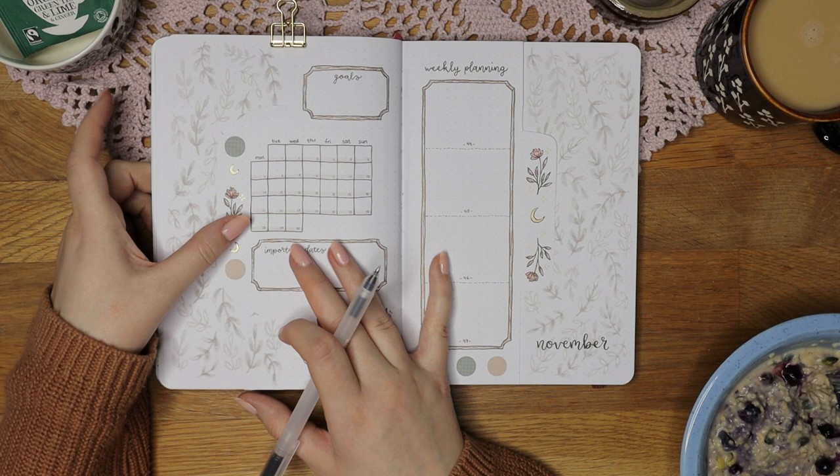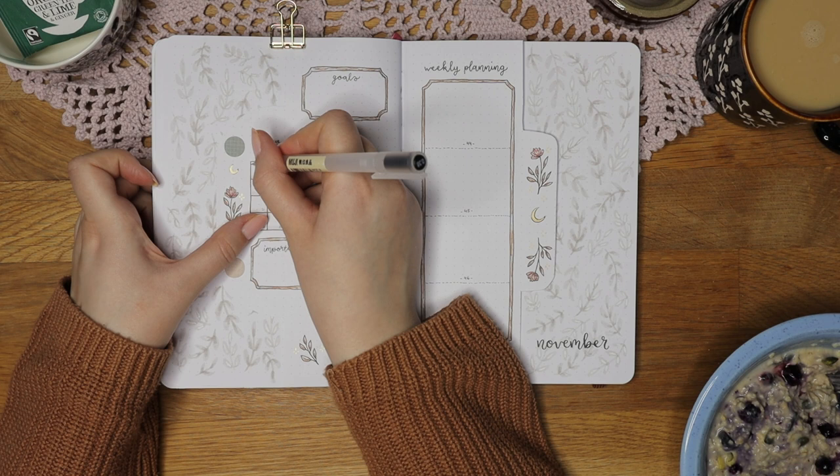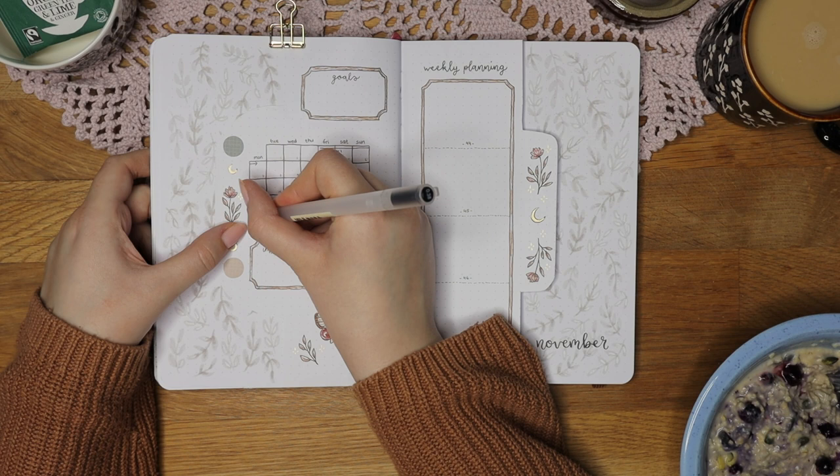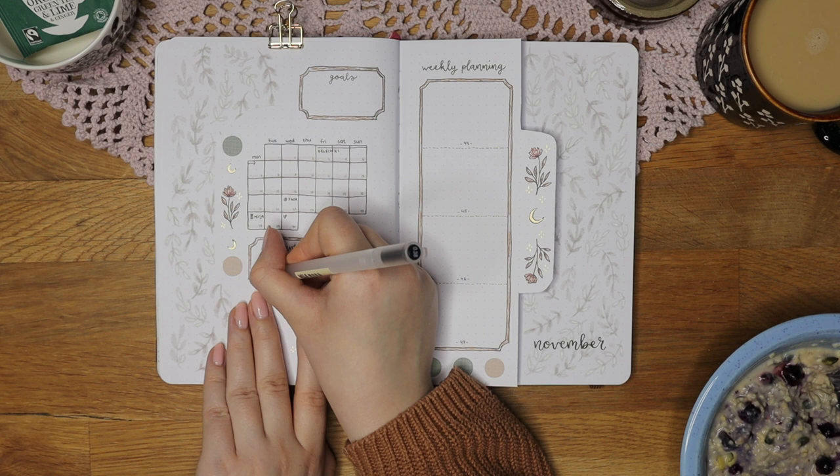I start off by transferring all the important dates from my future log to my monthly spread, so I don't have to flip back to that page. This calendar is smaller than what I usually use, so I also wrote the same dates in the important date section so I don't accidentally mess them up.